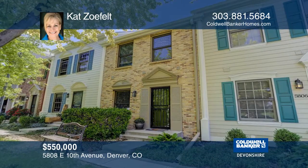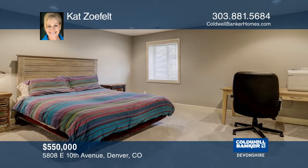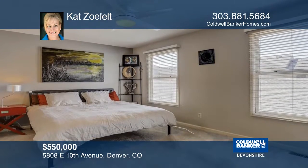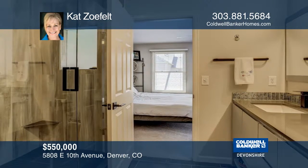This charming townhome on Mayfair Park features an open floor plan perfect for entertaining. This spacious home offers three large bedrooms, including a master suite with a newly updated bath and a walk-in closet.